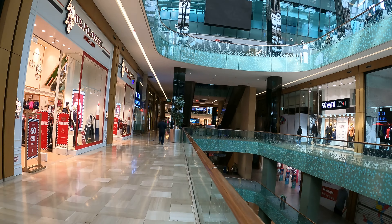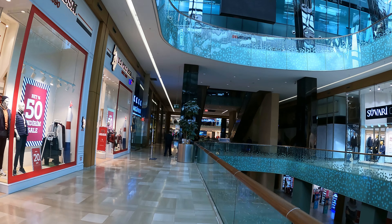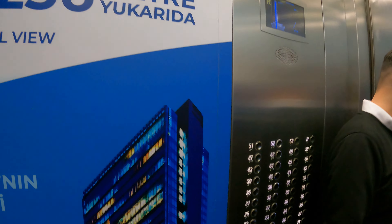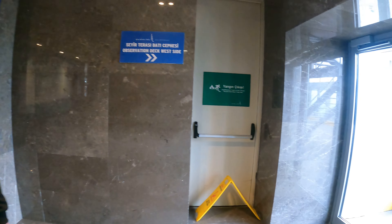We took a walk in the mall and finally went to the ticket counter for the observation deck. Our Istanbul e-passes were scanned and we got into the elevator to the top deck. This building has 54 floors and, apart from the mall, it also has luxurious residential apartments.